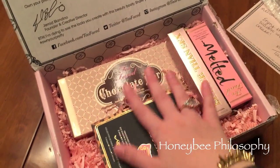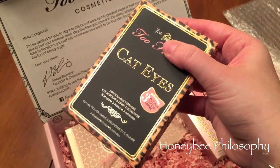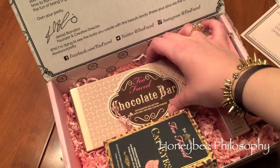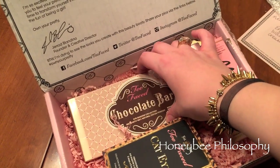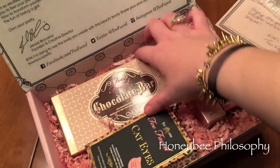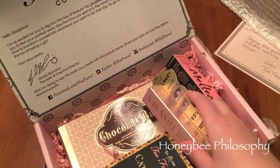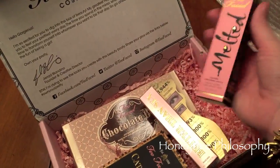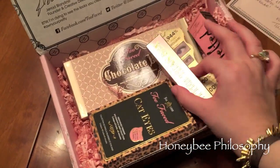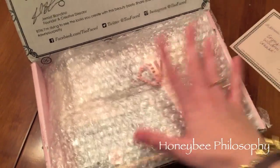These are the four items they sent me: the Cat Eye palette, which I don't have — really excited for that; the Chocolate Bar palette, which I already own but we'll use for a giveaway; the Better Than Sex mascara, which has been sold out at Sephora forever; and a full-size Melted Lipstick in Melted Peony. Thank you so, so much to Too Faced — it totally made my day.